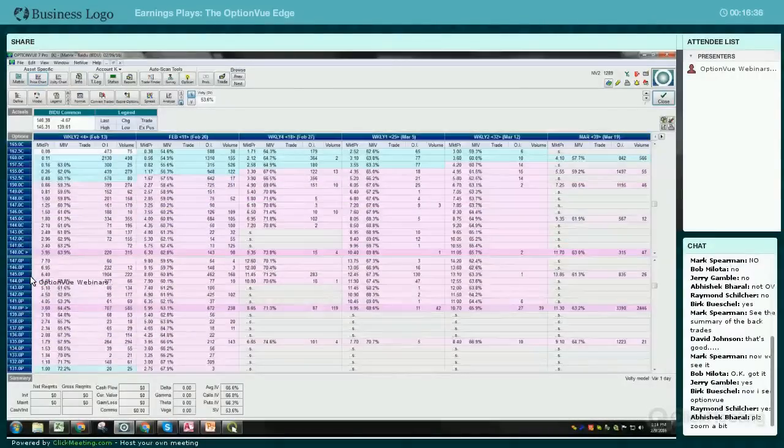I was speaking to Len in the office and we were looking at Baidu. It's an interesting matrix - the reason being is that it's coming out with earnings after the close.